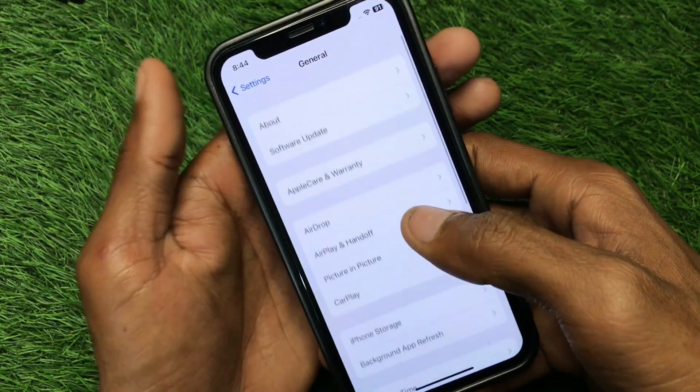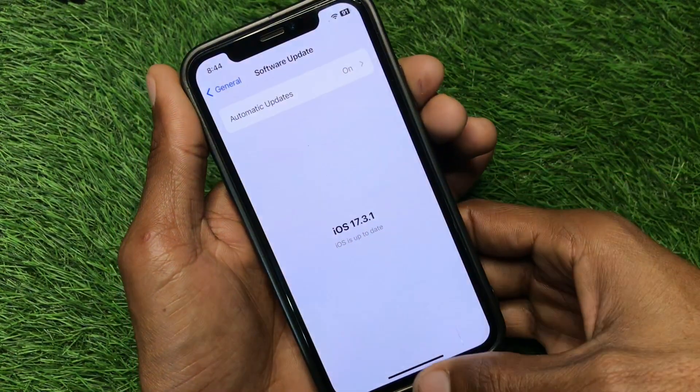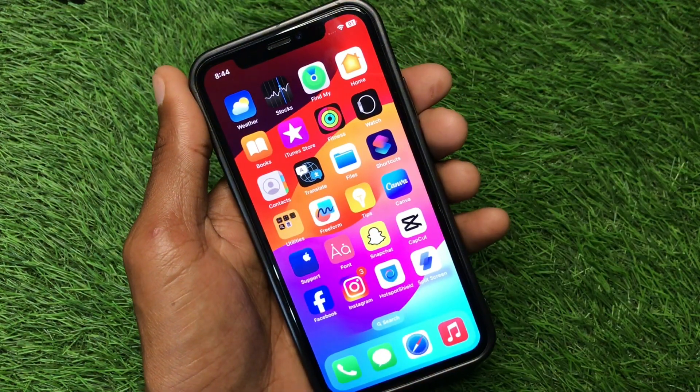The second step is you have to update your iPhone to the latest iOS version. After doing this, go back and check if your problem has been fixed.